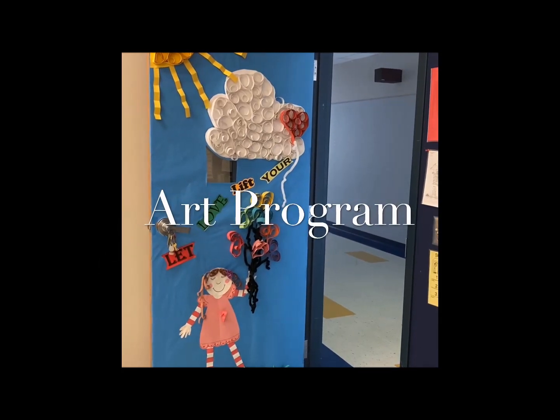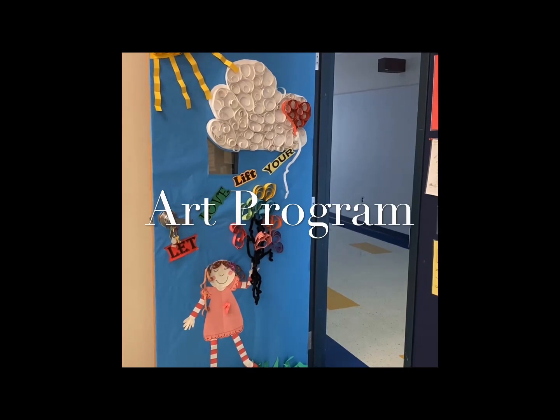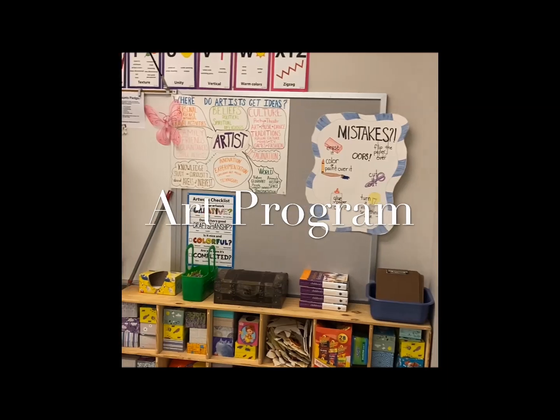Parents, at Hartman Dual Language Elementary School, our art teacher has these outstanding art projects. Let's take a look at her classroom.